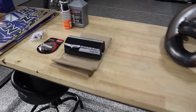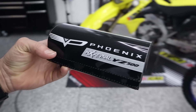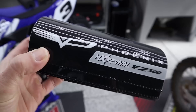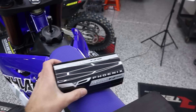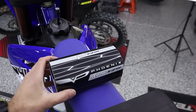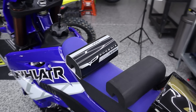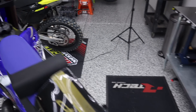Here is the custom bar pad Jason from Phoenix Handlebars sent — just for you guys, there's not another one like it on the planet. It has the YZ500 logo, the Phoenix logo, good old MX Revival, and something that tied in well with the build overall. We'll get that installed and it will be front and center in the test ride video. Going back to the ZRT — Tom, thank you very much for being a part of this build.